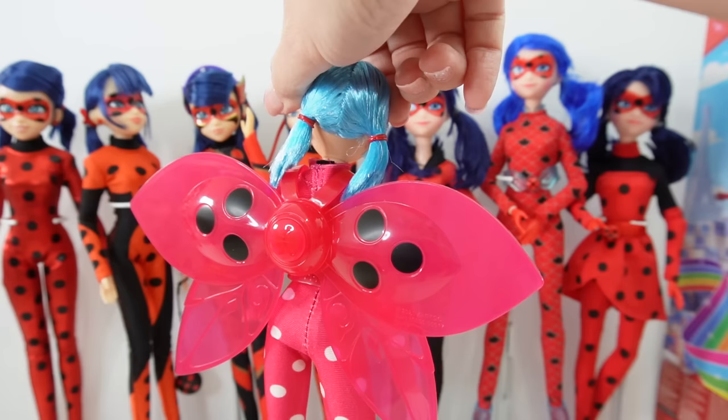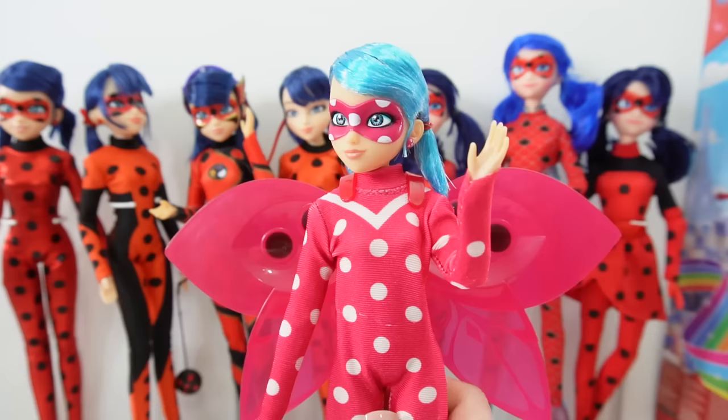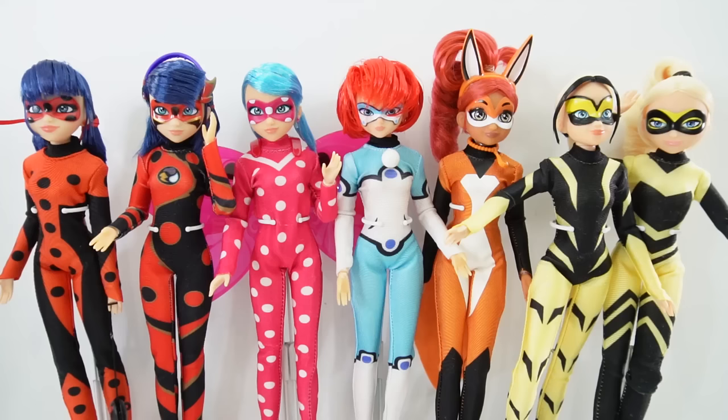Let's go ahead and pop the wings on her - you just hook them onto her shoulders and around her waist. Here's Cosmobug with the wings - they look really great on her, it looks like she is ready to take off to the skies! I kind of wish she had a little bit more accessories, maybe her yo-yo or even Tiki - that would be really cool. Now we can place her with the rest of our dolls on the stand. She really does stand out as the only doll here in a pink outfit.